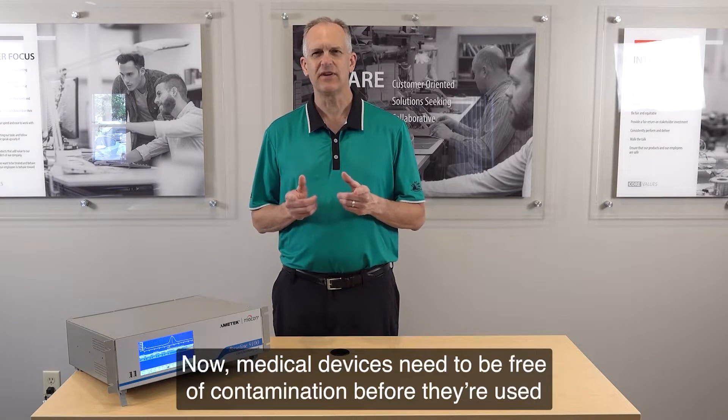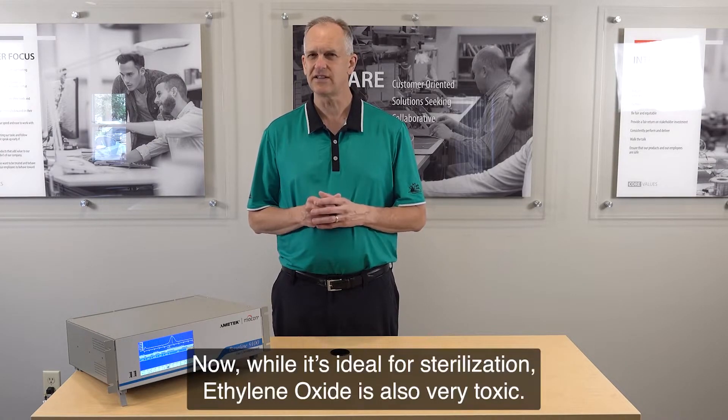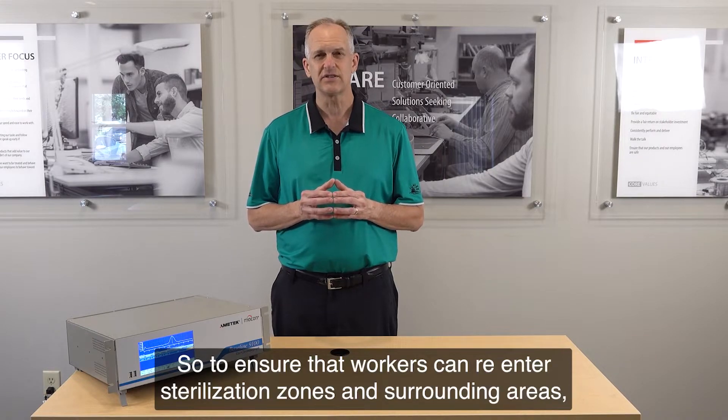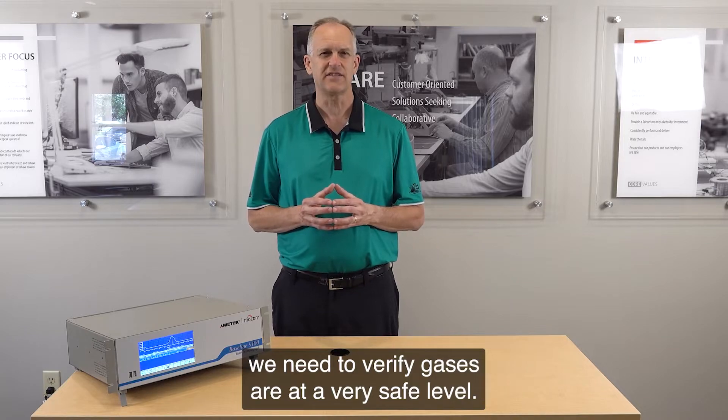Medical devices need to be free of contamination before they're used, and companies often use ethylene oxide to sterilize those devices. Now, while it's ideal for sterilization, ethylene oxide is also very toxic. So, to ensure that workers can re-enter sterilization zones and surrounding areas, we need to verify gases are at a very safe level.